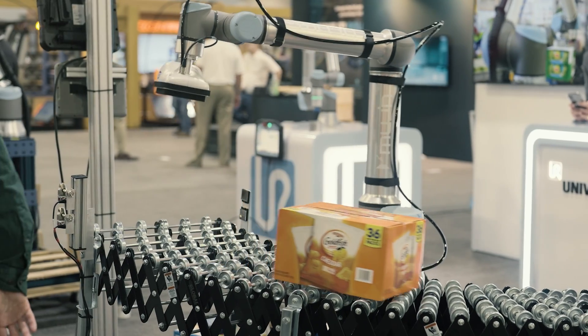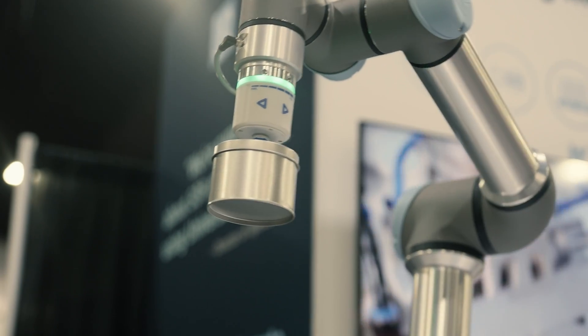Mugen is a fantastic partner for Universal Robots. Their product philosophy perfectly aligns with ours. They value rapid deployment, redeployment, ease of use, and flexibility. These are all hallmarks of the Universal Robots product line and we're proud to have Mugen as a partner.